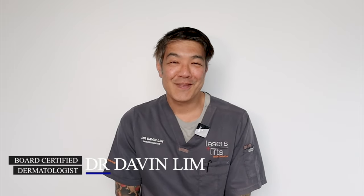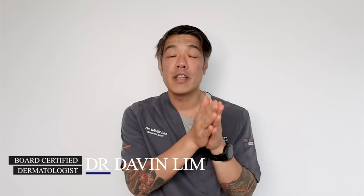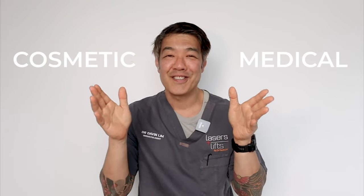Hey guys, Dr. Dahan Lim, Board Certified Dermatologist. Today we'll be talking about PicoLasers, what they are and how they are used in both cosmetic and medical dermatology.